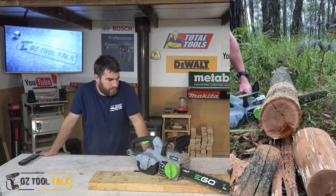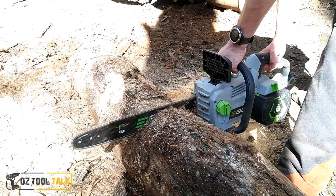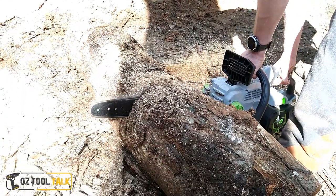Please do yourself a favor, watch this through, and go back and check out the comparison. We don't muck around with just doing plain pine logs and that sort of stuff - we do Australian hardwoods and stringy barks that are absolutely legit hard timbers. In that comparison, we tested this against a 32cc Stihl MiniBoss, and this went pretty much toe-to-toe with it.